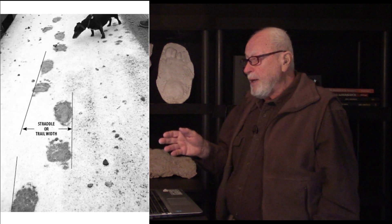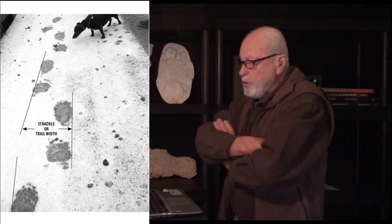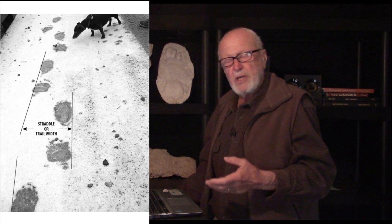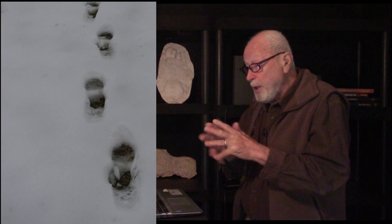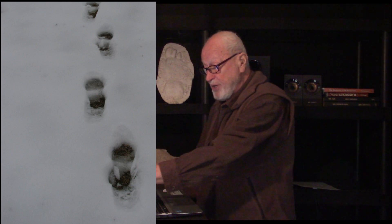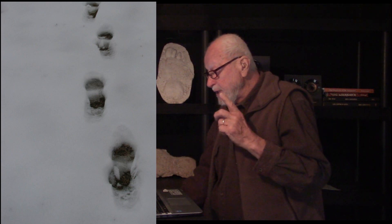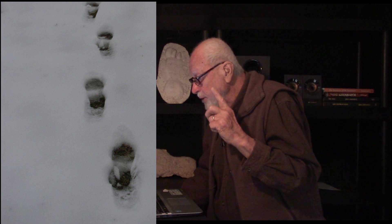Let's return to the bear — in this case a grizzly bear, which demonstrates as it walks down a road in shallow snow the straddle, or trail width, so characteristic of most mammals as they walk. I include humans in this. We humans, as we walk, exhibit some straddle or trail width. We also exhibit not a great stride length. We exhibit that scuffing as we drag our feet into our footstep and out again. I'll deal with that later on.